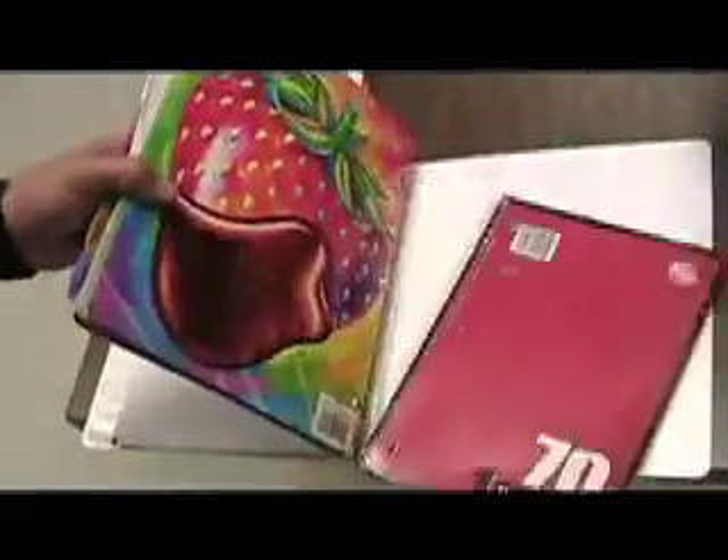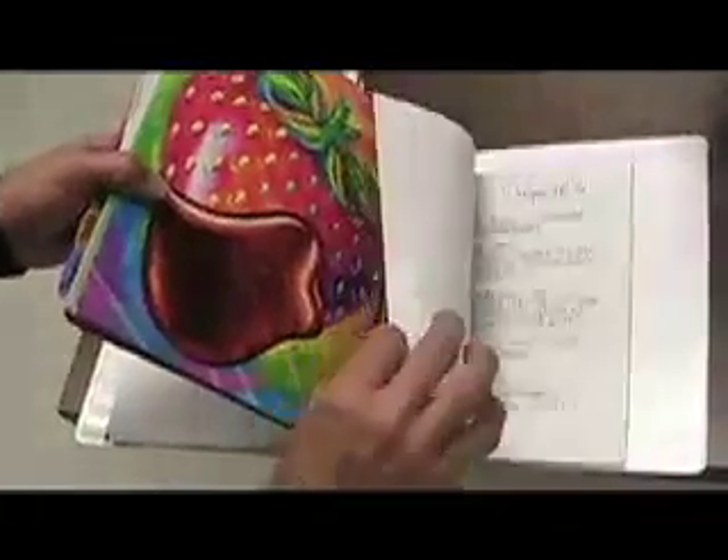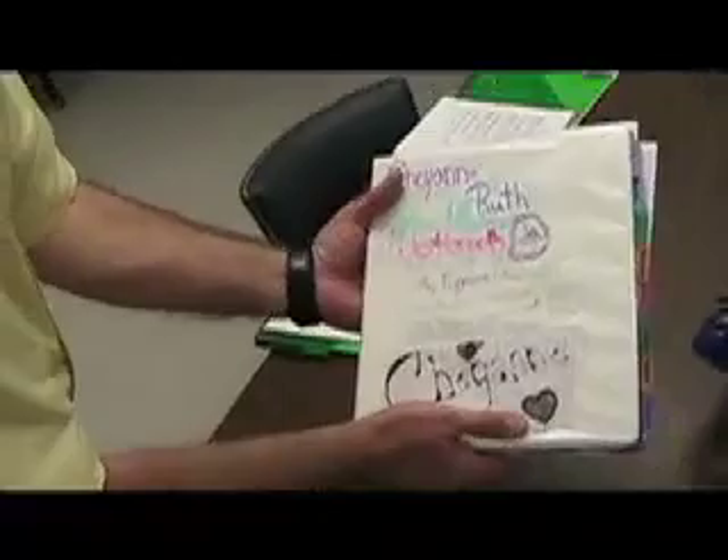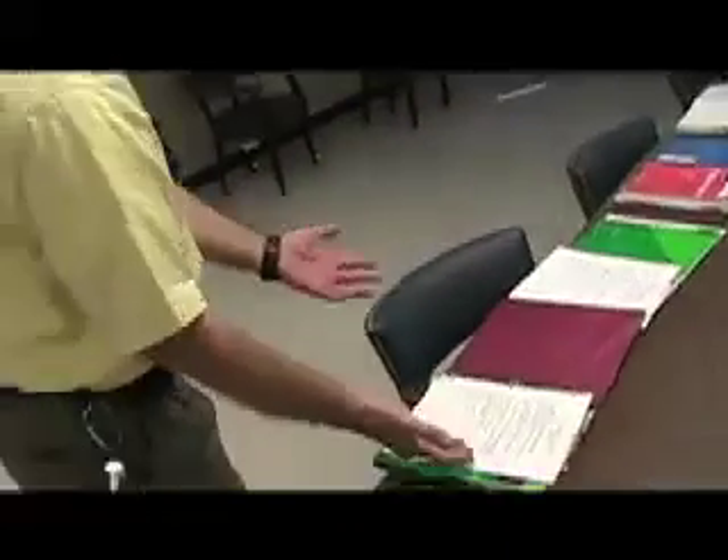And that's the goal we are shooting for. She also has extra paper in the back in case she runs out. Now you can either have a notebook with tabs for each subject, or you can have a separate notebook for each subject.